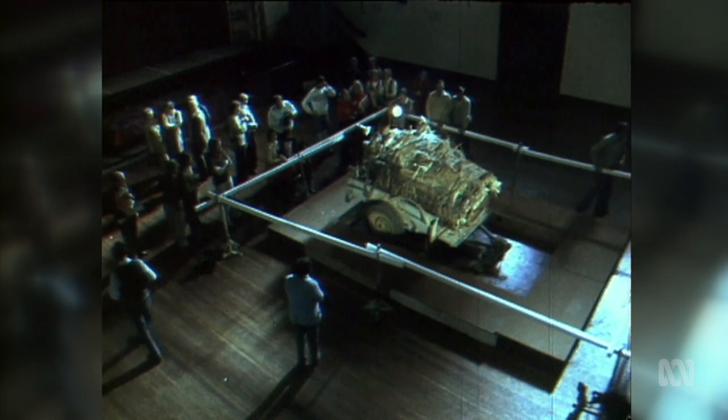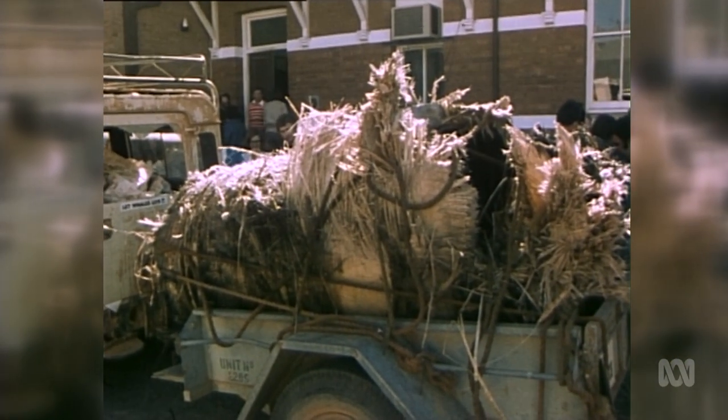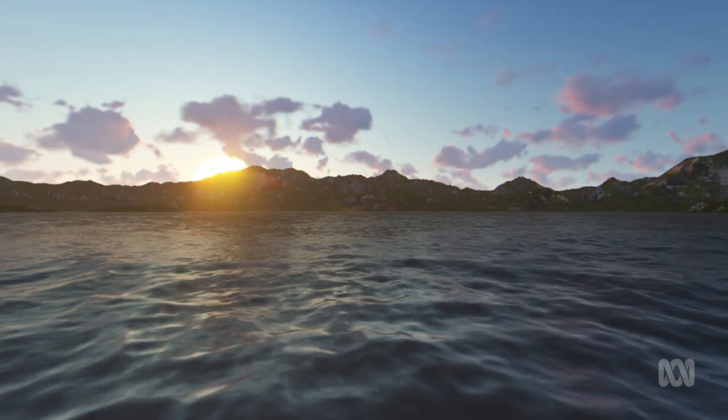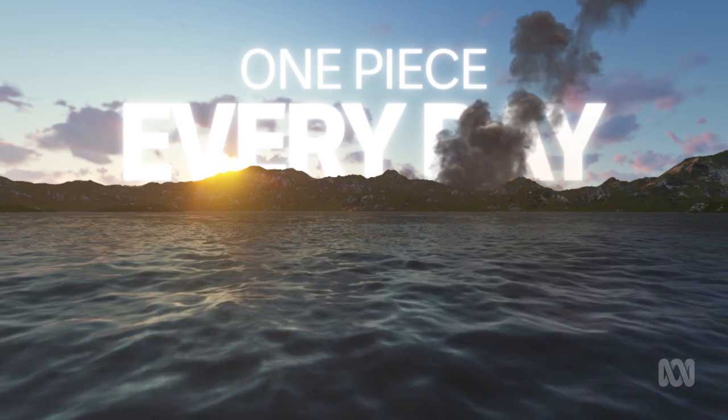In fact, it's happened a bit over the past few decades, including notably in 1979, when these massive pieces of NASA's Skylab showered the Earth near Esperance in WA. According to NASA, over the past 50 years, an average of one catalogue piece of space debris — or junk — falls back to Earth each day.